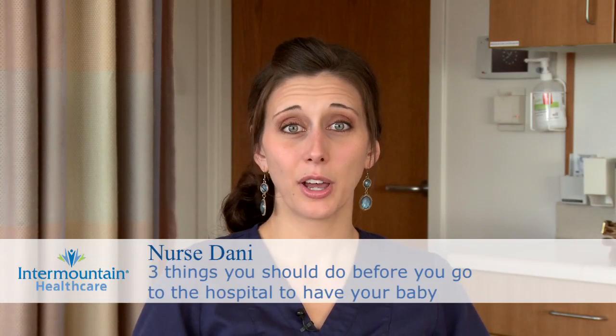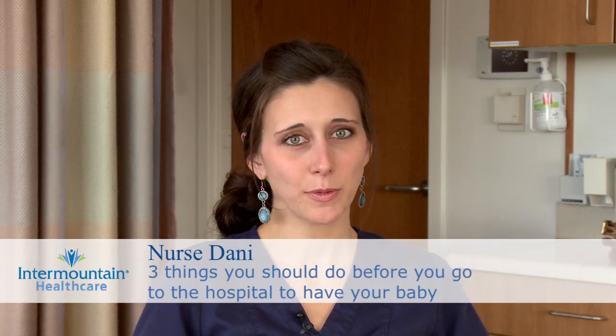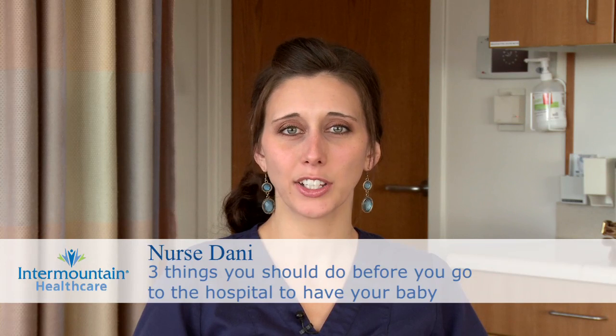Here are three things you should do before going to the hospital to have your baby. Number one, pre-register. This involves either calling the hospital or getting online and providing your basic demographic information so that this doesn't have to be done when you come to the hospital — your insurance information, your address, your contact information.